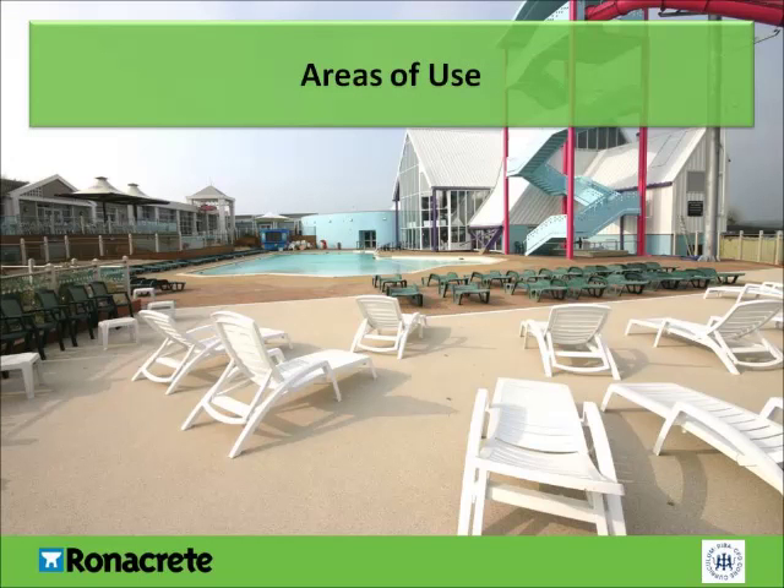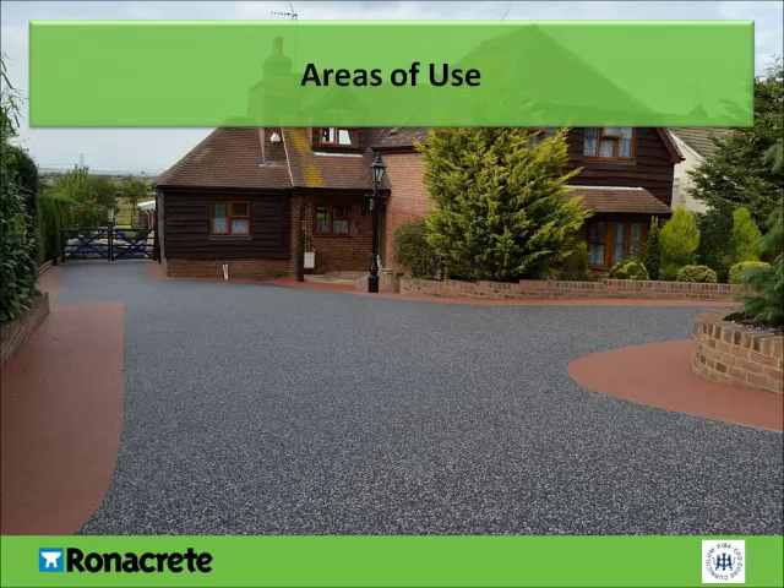This example is at a holiday park, where it was selected because it's decorative, durable, porous, resistant to chlorine, and soft underfoot, with sufficient slip resistance to be considered low-risk. The colour here was chosen to resemble a sandy beach. This example shows a domestic drive. It was selected as it is SUDS-compliant, decorative, and durable. The drive has a slight incline and during the winter months became icy. This has been greatly improved by the installation of resin-bound, as this system has very good slip resistance.